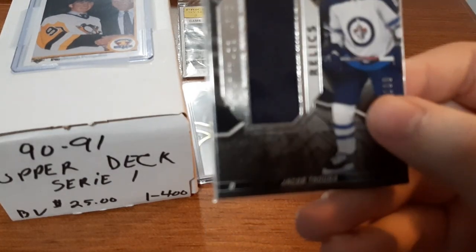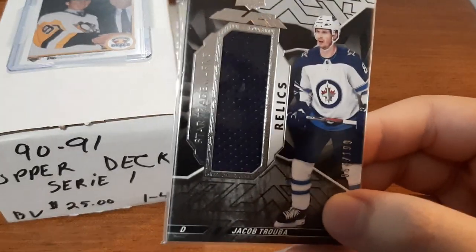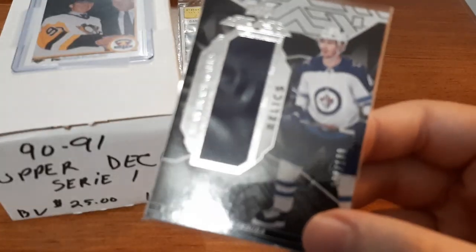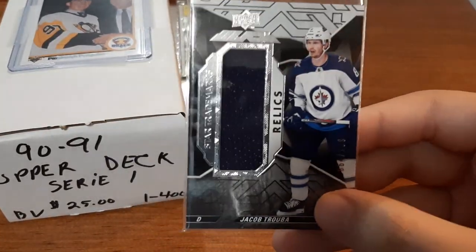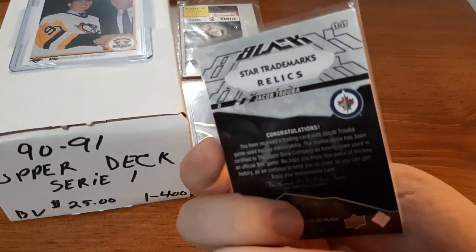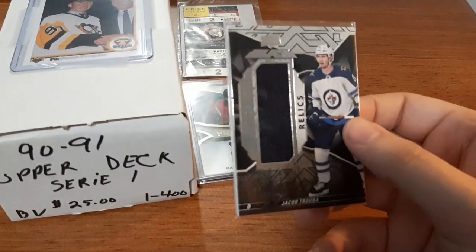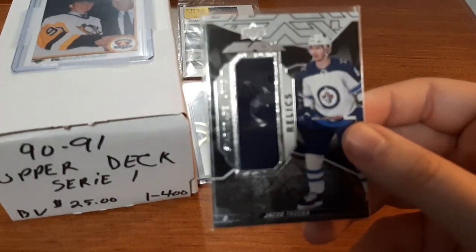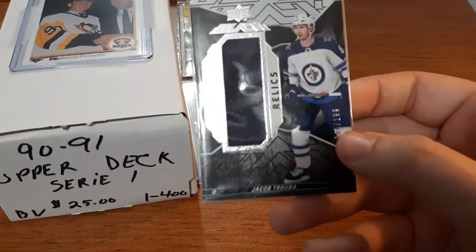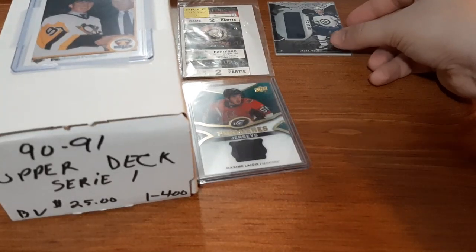Next up is a Jacob Trouba Relics card numbered out of 199. I looked up the value of this when I got home - I paid $2 for this and I think it's valued around $20. So I'm really excited. I love numbered cards and I love Jersey cards, so this to me was a great find.